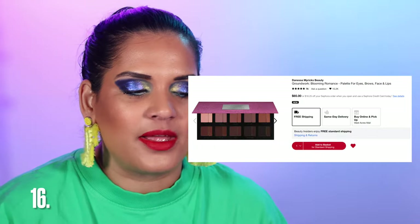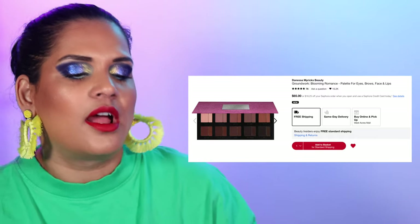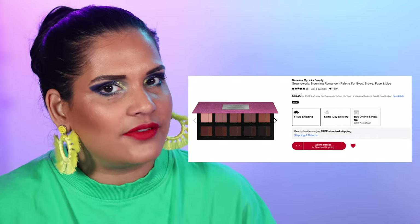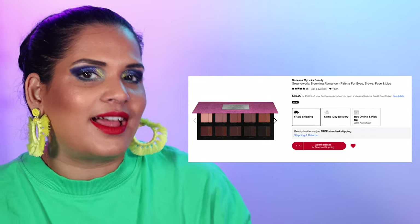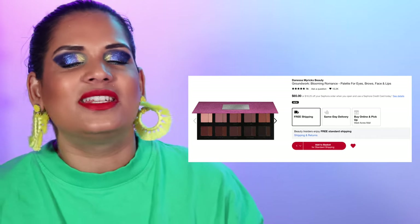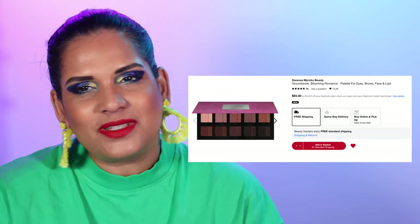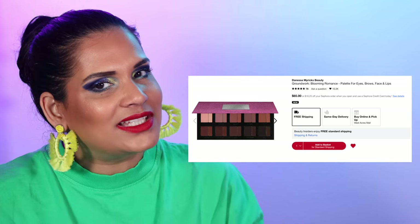Next from Danessa Myricks is her Groundwork Blooming Palette for $65 — this is palette number two, a new product I have my eye on. Since it's pricey I thought I could wait for a sale, but I've seen a few people review it and it seems nice. I don't know if I can live without shimmer shades though, so we'll see — maybe I'll try it for science.